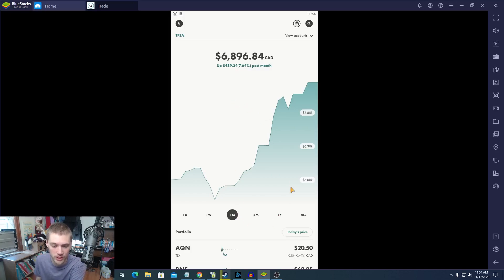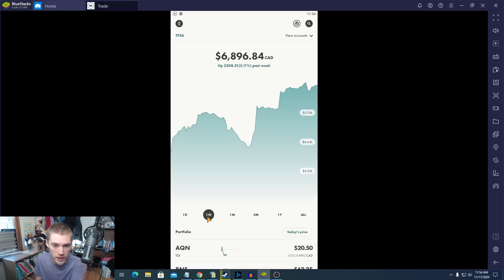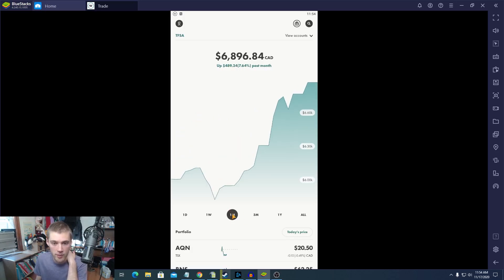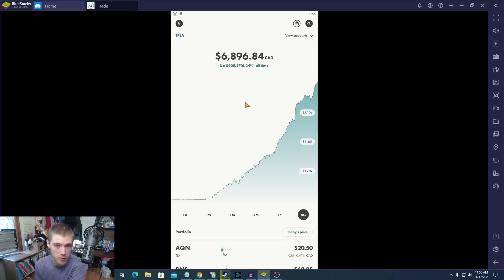Here's our dividend portfolio once again. We have $6,896 right now. Past day we're up 0.3%, so even Canadian dividend stocks are doing quite well. Over the past week we are up 3.11% — a 3% rise in the past week for Canadian markets. Over the past month it's 7.64%, which is a really big gain. Over the past three months we're up 5%, and all time in this portfolio we are up 6.24%. Overall the Canadian stock market in general is doing quite well.